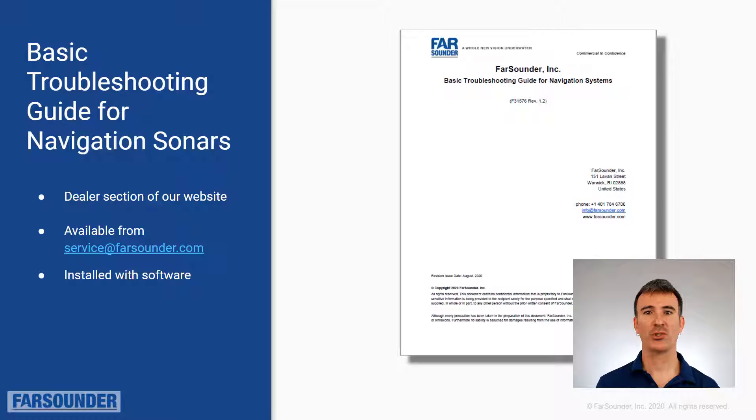Our basic troubleshooting guide for navigation sonars is a great tool to help you identify the problem. This document is available on the dealer section of our website, installed on the bridge computer with our software, and also available by request from our service team. When following this guide, be sure to write down any measurements and observations along the way. If you do need to contact Farsounder for further support, you'll have all your notes easily at hand. Space to write down these notes is provided in line with the step-by-step directions.